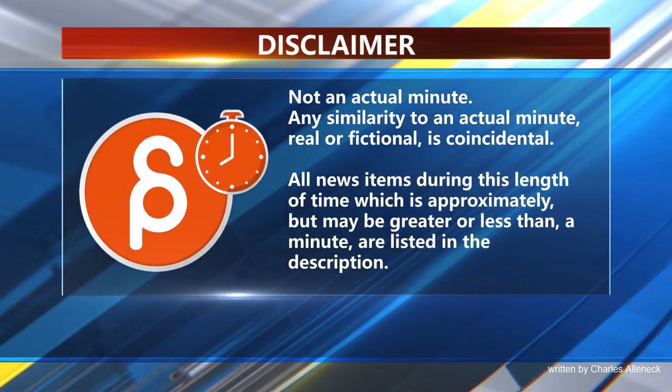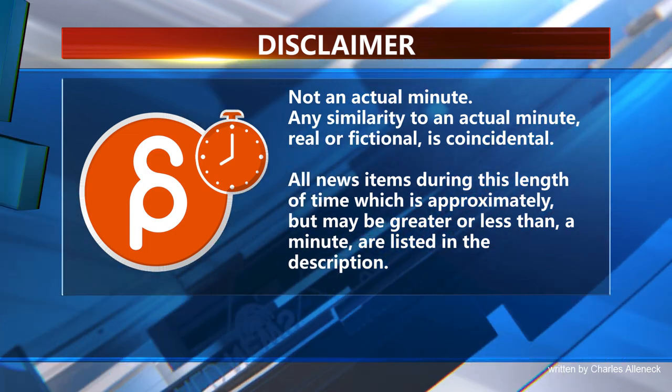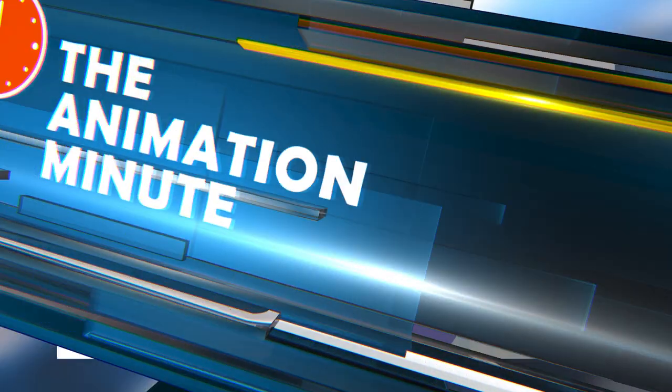This is the Animation Minute. Let's start with job postings — here's one from Icon Creative Studio that I found on LinkedIn.